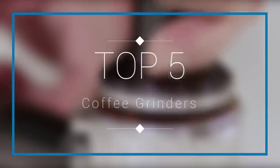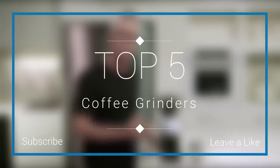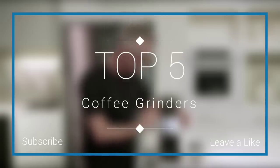Hello everyone, welcome to our new video where today we are going to check out the top 5 best coffee grinders in the market in 2018. I made this list based on my personal opinion and tried to list them based on their quality, price, durability, and more. If you want to see the price and find out more information about these coffee grinders, you can check out the links down in the description and the comment section below.